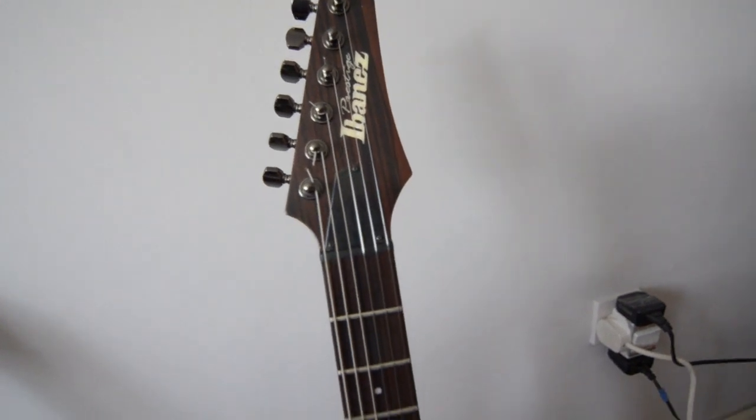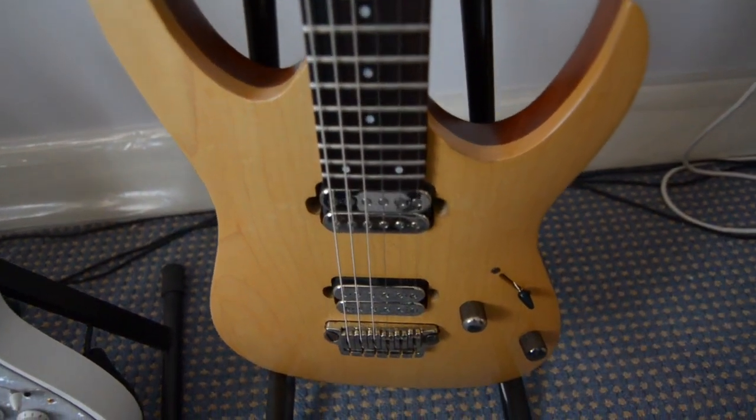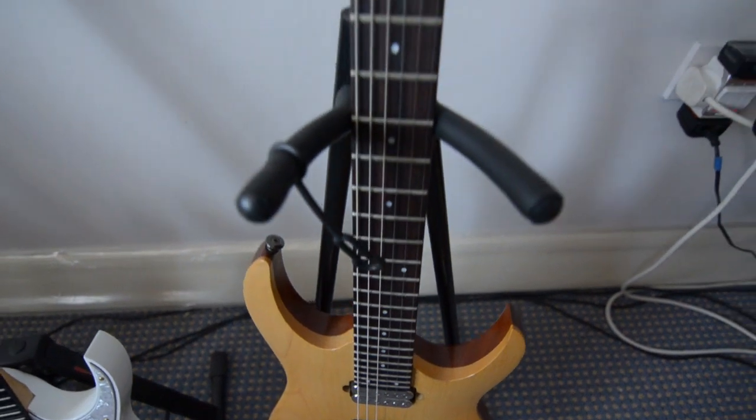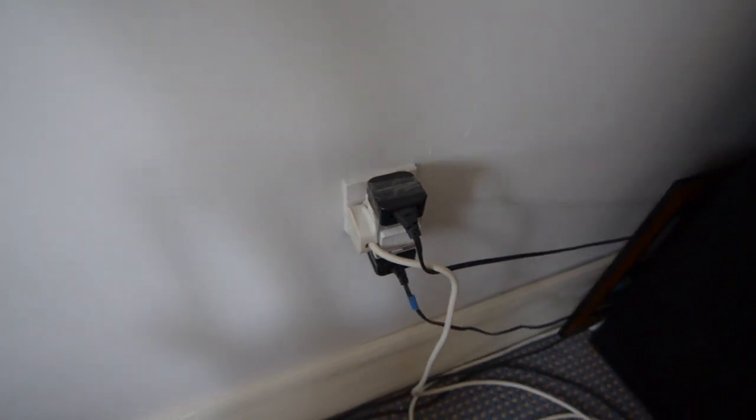And this is the Prestige Ibanez RG121, customised up to PG121 status with the Al DiMeola special and Tone Zone. Oh — fucking health and safety. Then there's death. Death from electricity.